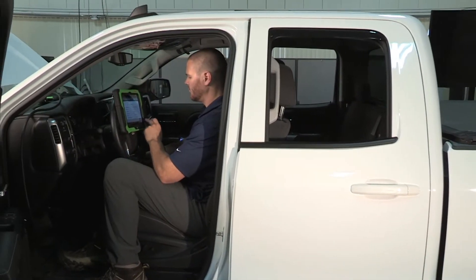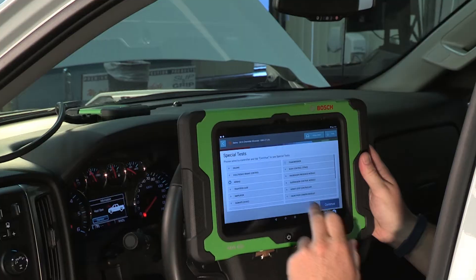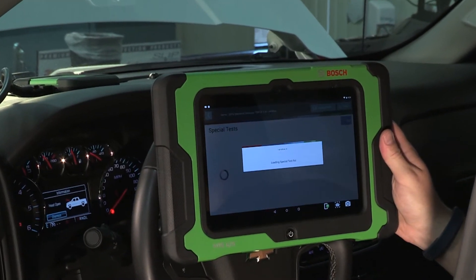Once you identify a vehicle, all data and repair solutions are specific to that year, make, model, engine, and even trim level.